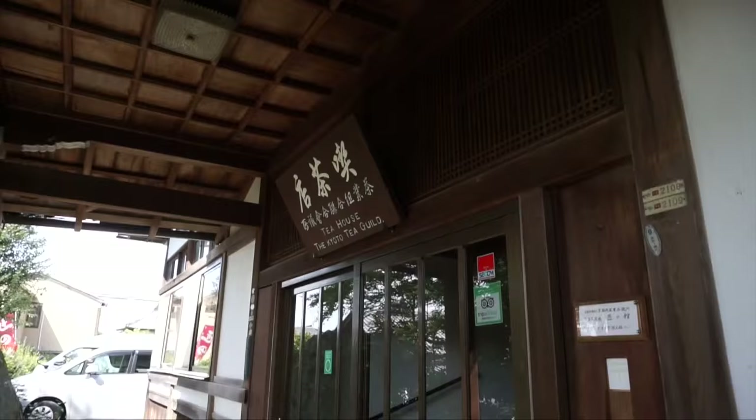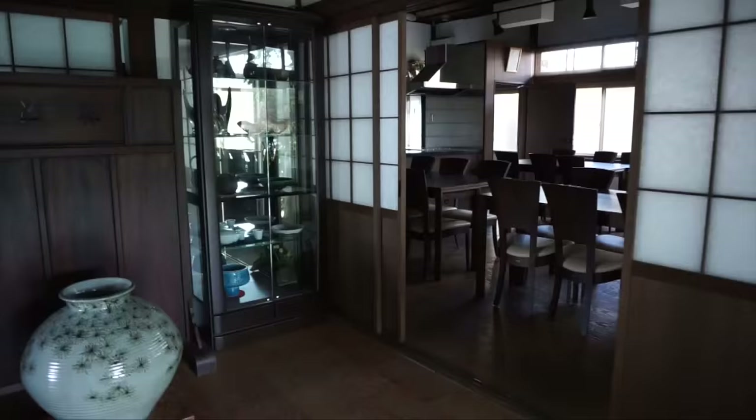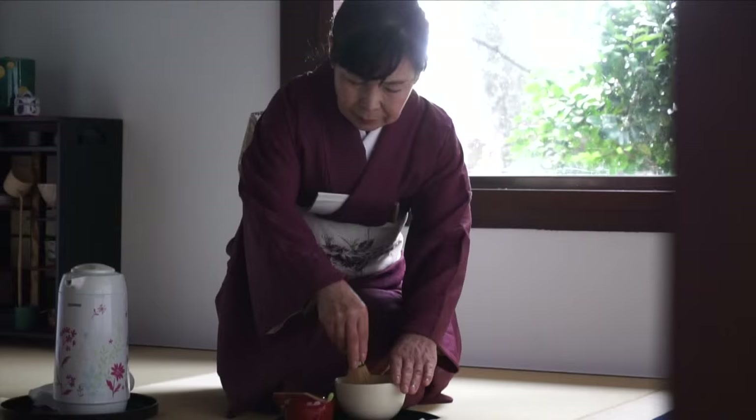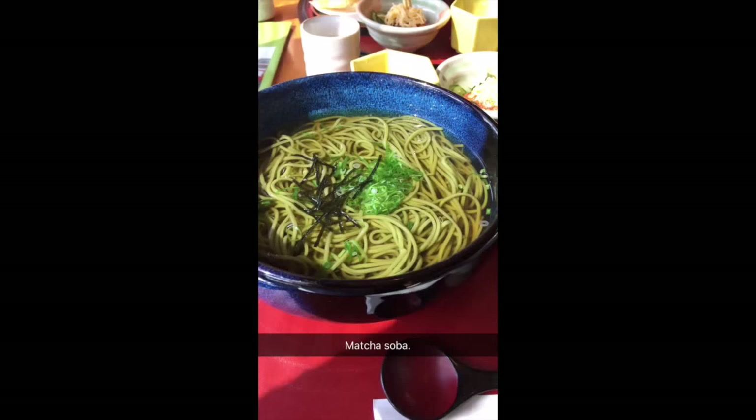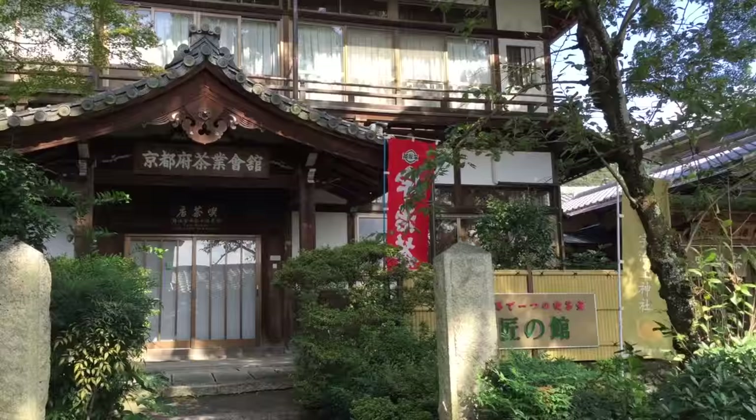I'm in a kimono! This is the first time I've ever worn a kimono and I'm doing it because I'm going to learn how to make matcha tea in a sort of traditional tea ceremony type setting. Step into these shoes, then turn my shoes around. Look at that — that's my teacher!